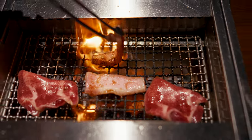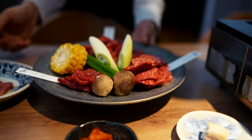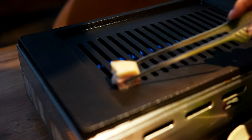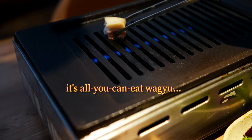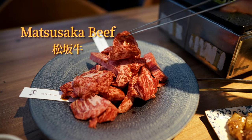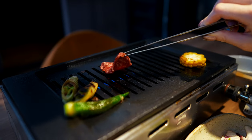While all-you-can-eat wagyu is fairly plentiful in Tokyo, this spot is truly a cut above. Their all-you-can-eat course doesn't just offer any ordinary wagyu. Here, you can indulge to your heart's content in some of Japan's highest-grade, most-premium beef. Most notably, Matsusaka beef — considered one of the famous sandai wagyu — was a highlight of the experience.